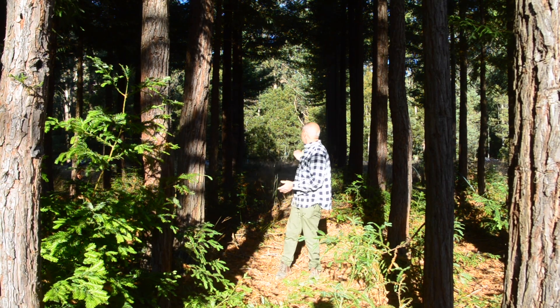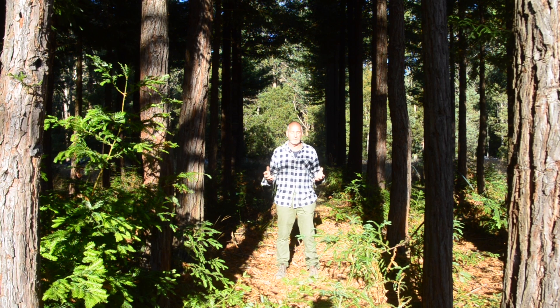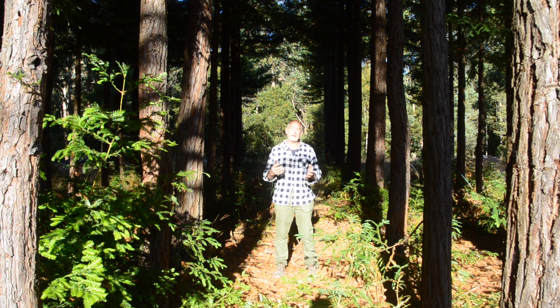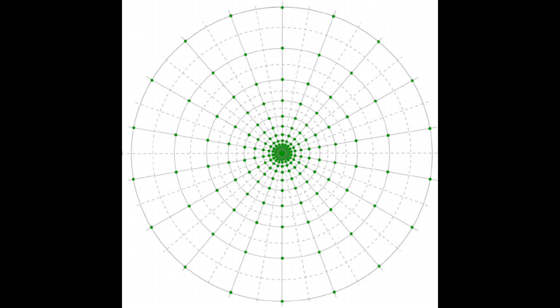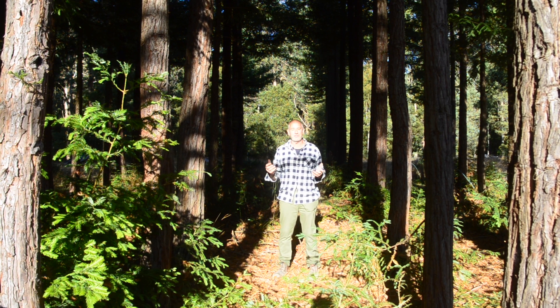What we've got here is what we call a Nelder wheel, or part of a Nelder trial. That was something developed by a statistician back in the early 1960s. He developed equations to understand that if we plant trees or other plants on spokes of a wheel going outward, as they get wider apart, we can start looking at the interaction between spacing and growth.